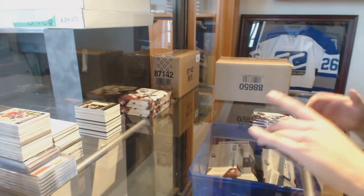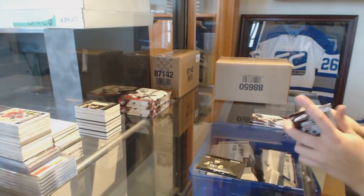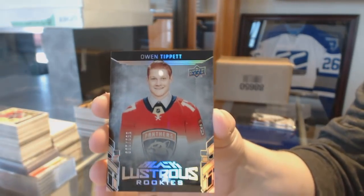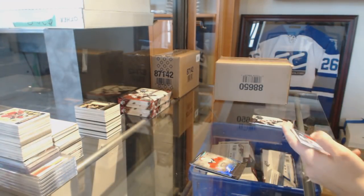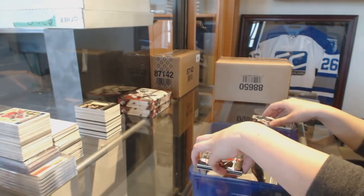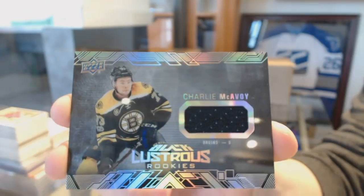We've got an Obsidian Scripts Black auto numbered to 25 for the Pittsburgh Penguins, Connor Sheary. We've got a lustrous rookie numbered 299 for the Florida Panthers, Owen Tippett. A rookie trademarked jersey for the Arizona Coyotes, Clayton Keller. And a lustrous rookie jersey of Charlie McAvoy for the Boston Bruins. This is a good break for Boston, let me tell you.